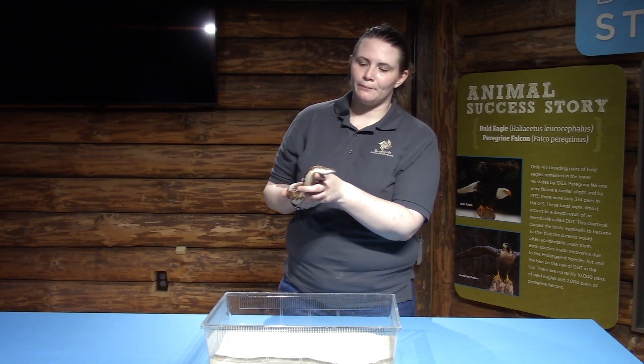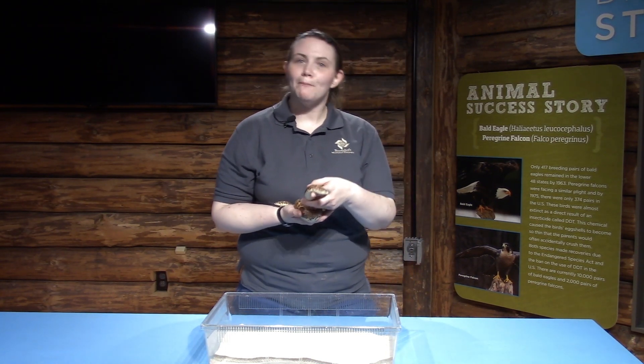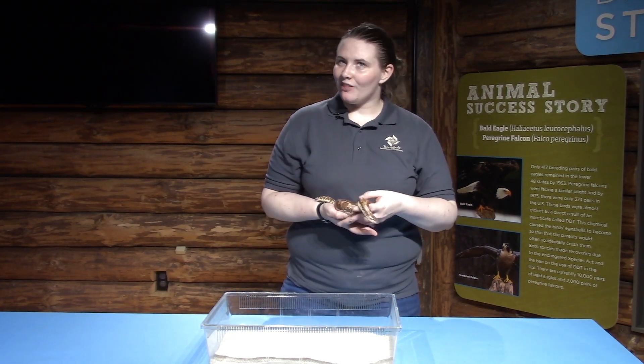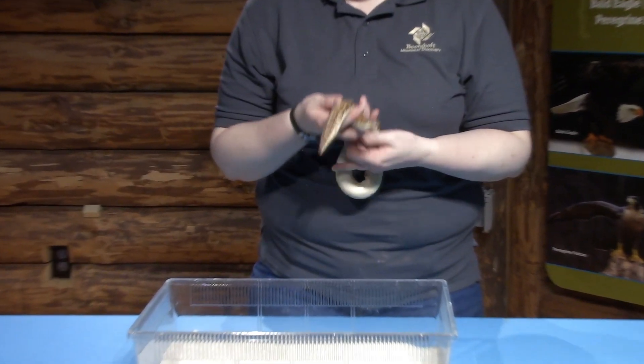Her main predators would be eagles, hawks, and other birds of prey. Her prey would be other small animals — mice and other small animals like that. So she can hide under the sand and then reach out and grab those animals when they walk by her.